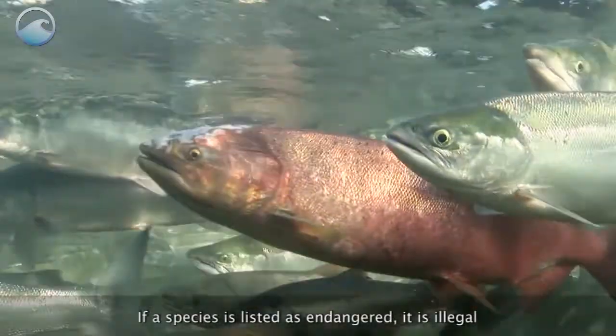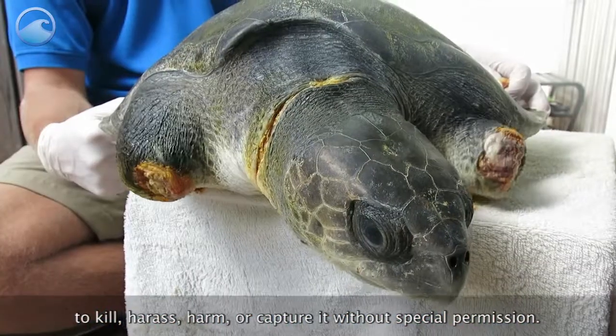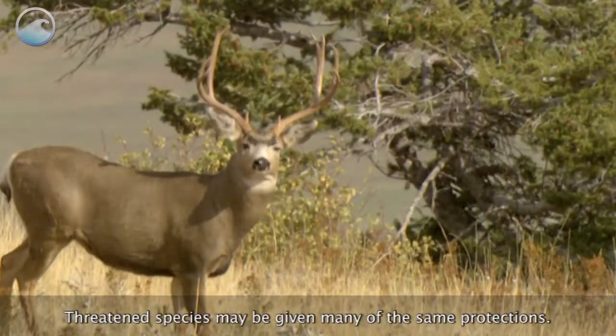If a species is listed as endangered, it is illegal to kill, harass, harm, or capture it without special permission. Threatened species may be given many of the same protections.